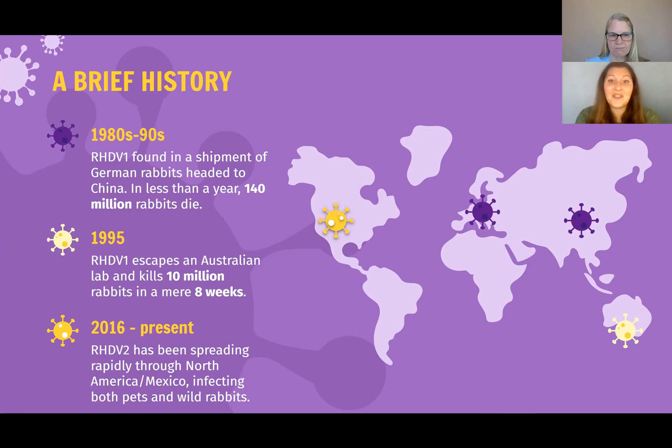More recently, in the last five years, RHDV2 has been spreading rapidly through North America and Mexico, infecting both pets and wild rabbits. These numbers are huge, and I'm sharing this history because I think it illustrates just how deadly and contagious these viruses are. It will wipe out populations of rabbits in no time at all, and that includes household pets.